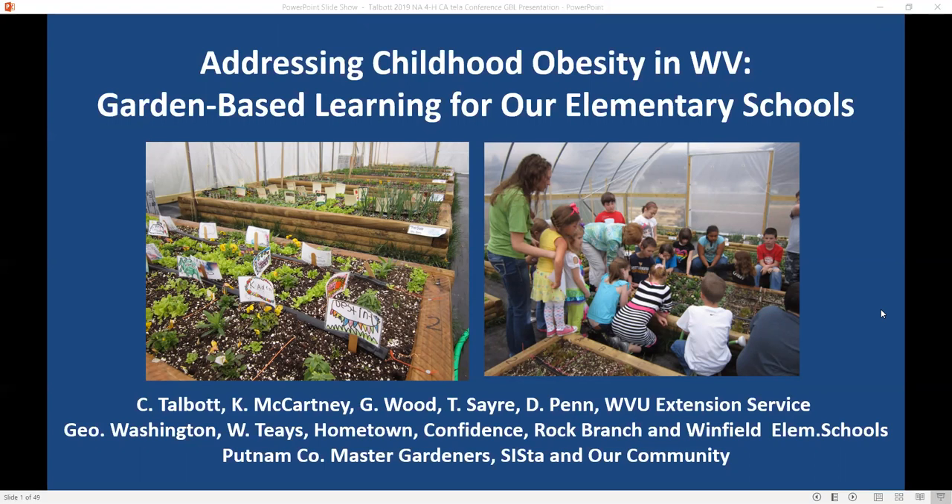Dr. Chuck Talbot is a West Virginia University Associate Professor, A&R Extension Agent for Putnam County, County Program Coordinator, and West Virginia University Garden Based Learning Coordinator. He graduated from Colorado State University with a Bachelor of Science in Animal Science, from Virginia Polytechnic Institute and State University with a Master of Science in Dairy Nutrition, and from North Carolina State University with a Doctor of Philosophy in Animal Breeding and Genetics. He'll be telling us about the garden-based learning curriculum he leads, including how and why it was started, skills documented through the program, and how success is measured. Chuck, it's yours.